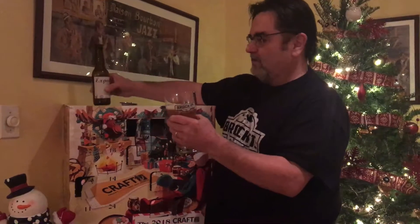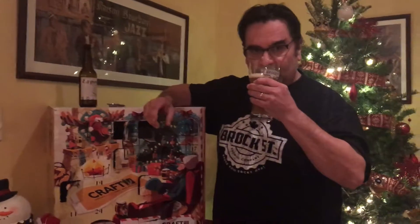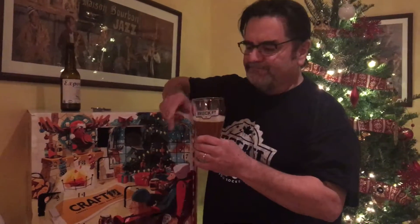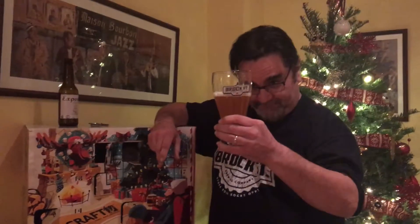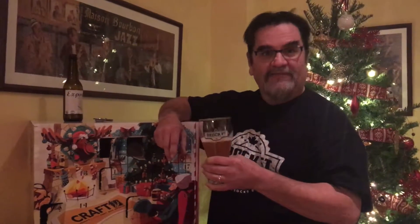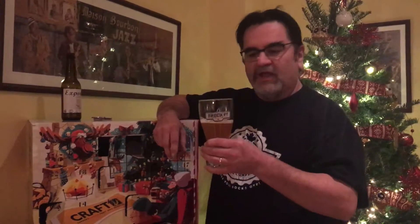And we pour — it's got a nice color to it. It's got a nice little hoppy taste to it, it's refreshing, it's a lovely beer. Ugly Duck Brewing make some beautiful beers. Come back tomorrow for day 11 — Merry Christmas!